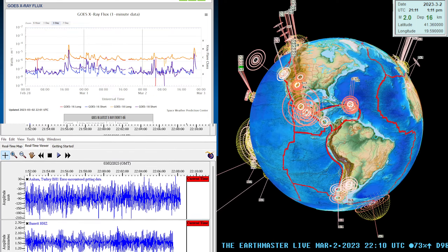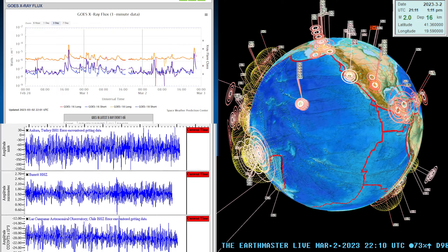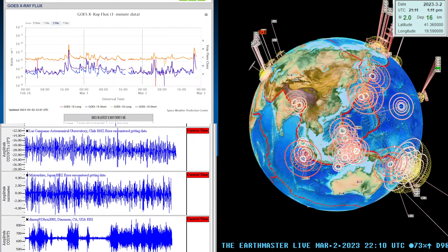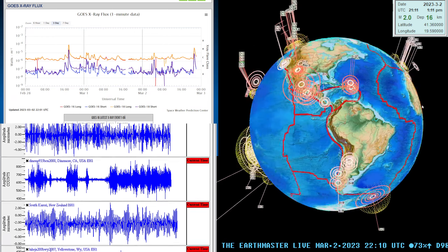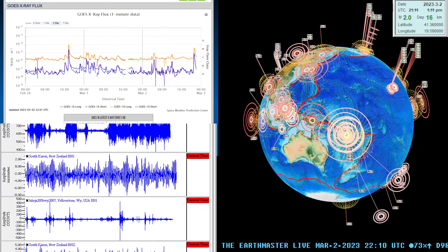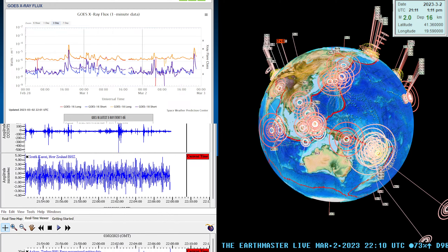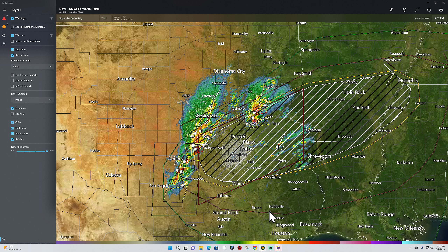Hey, good afternoon folks. It is the Earth Master here, Thursday the 2nd of March 2023, about 2:10 in the afternoon, west coast California time. The latest quake looks like a 2.0 around the Mediterranean area, with a little bit of movement across that region. The big story is a 6.8 downgraded to 6.5 around the Vanuatu area. We're still seeing a large cluster of earthquake activity across the western Pacific and adjacent plates around the Indonesia region, so we continue to watch that. First, jumping into the weather situation.